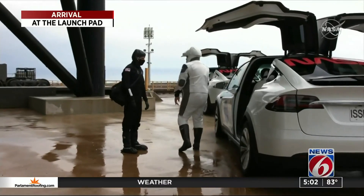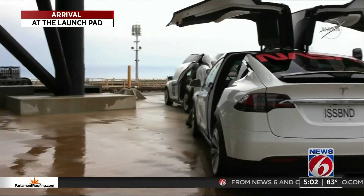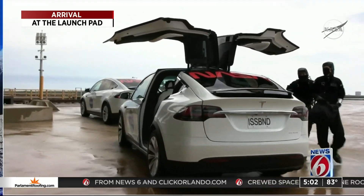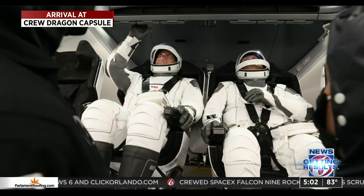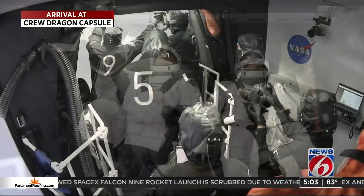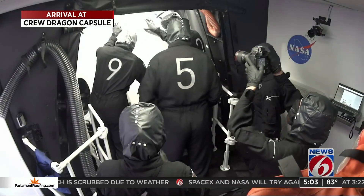Tesla took them to the launch pad a short time later before they started heading up to the Dragon. They got one last look at the rocket on the pad before they went up there. Everything was a go at that point. Astronauts Doug Hurley and Bob Behnken said farewell and stepped inside the Dragon capsule. Now they are being unloaded from the Crew Dragon.